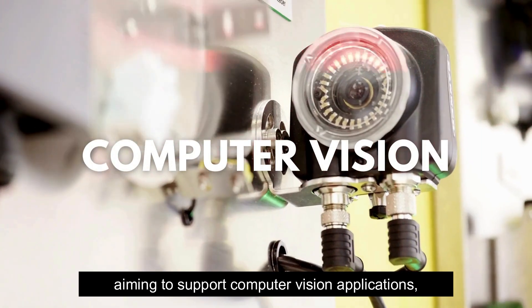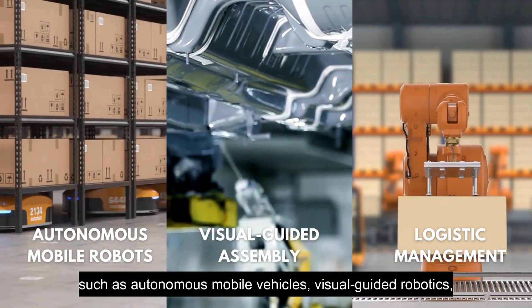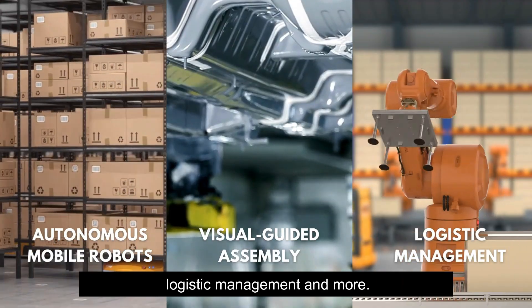These solutions aim to support computer vision applications in smart factories, such as autonomous mobile vehicles, visual-guided robotics, logistic management, and more.